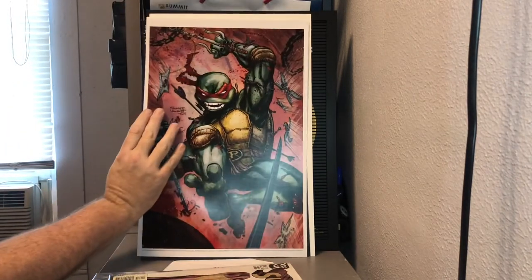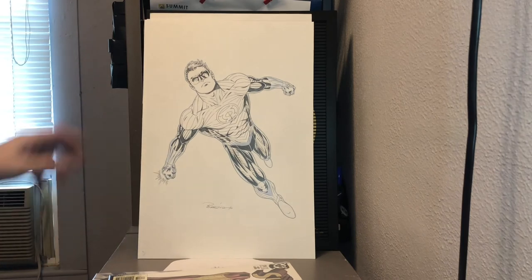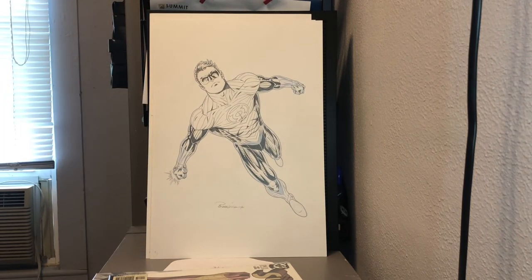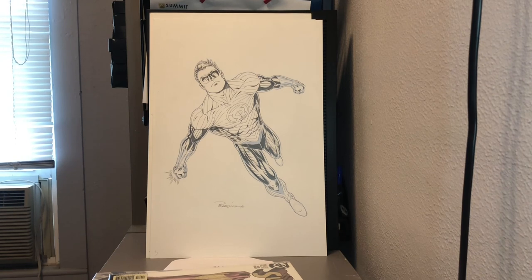Here's the first one — a TMNT drawing of Raphael by Freddie Williams III. And another Green Lantern, this one by Brett Breeding. I'm a big Green Lantern fan so it's awesome to have two drawings — Tom Derenick and Brett Breeding. Sorry I'm rambling — there was just a lot of stuff to unpack and I'm thrilled with all of it. Big shout out to IRF Authentics — this was quite a couple of boxes. Until next time, this is The Next Great Adventure signing off.